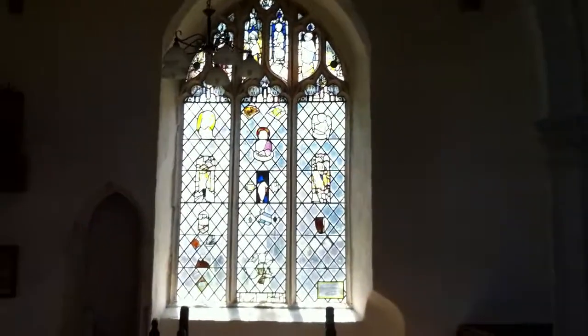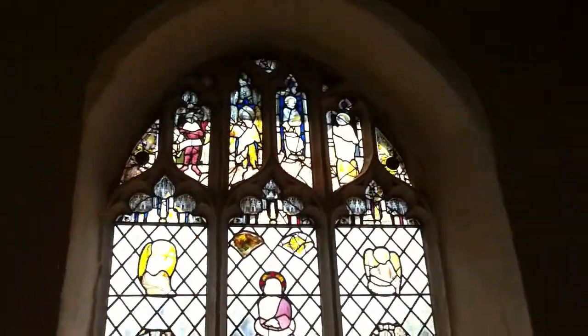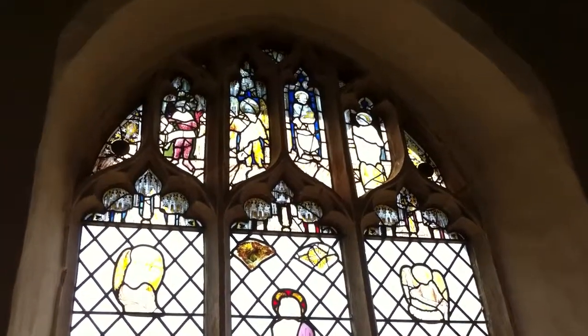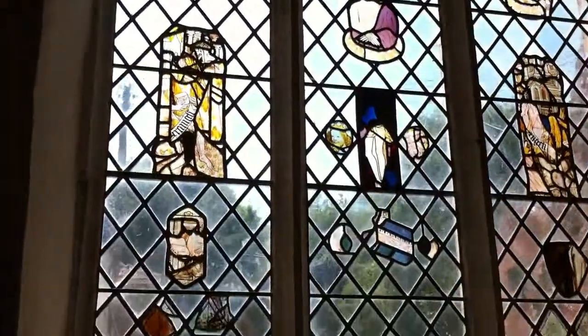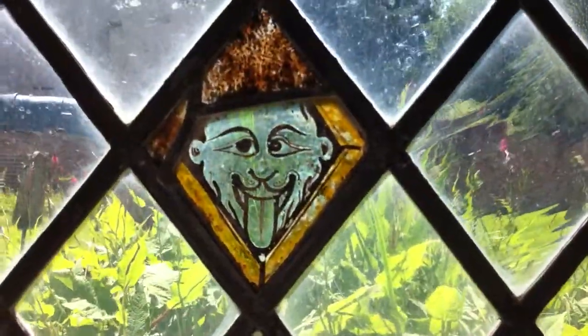And if we look over to this window here, we can see a smattering of medieval glass. At the top there, some of the nine orders of angels — and look into the face of this little fella here with his tongue poking out at you.